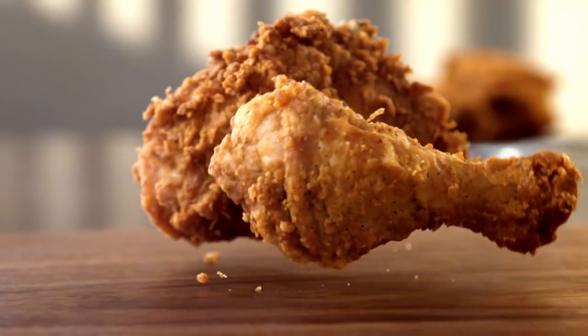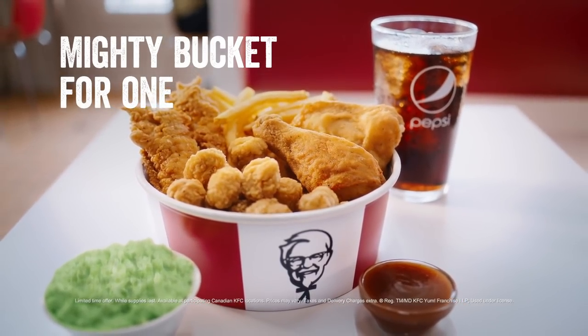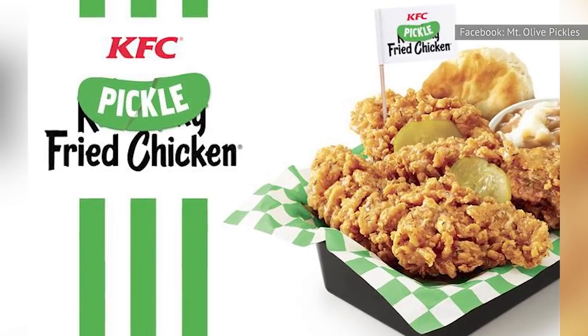The pickle-fried chicken was simply chicken coated with the standard KFC breading, but then topped with a sauce that gave it a pickle-y flavor. Made with vinegar, dill, buttermilk, and other ingredients that you might expect, diners could order the pickle-fried sauce on their sandwiches, tenders, and extra-crispy chicken.